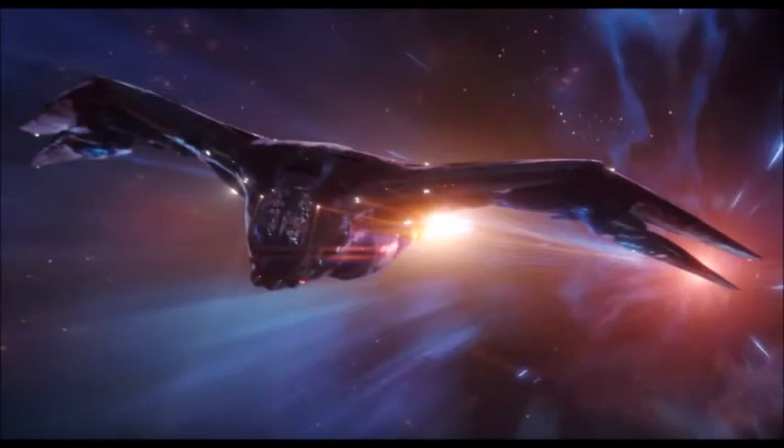Next up, we have the Benatar. Now, this is really something here — we are not getting just the Benatar; this is going to be like a UCS set based off of the Benatar, but something different. It's going to be the ship from Endgame, which many people say is not really called the Benatar. Regardless, we're going to get this ship from Endgame in a bigger version than the one we got in Guardians of the Galaxy Vol. 2.